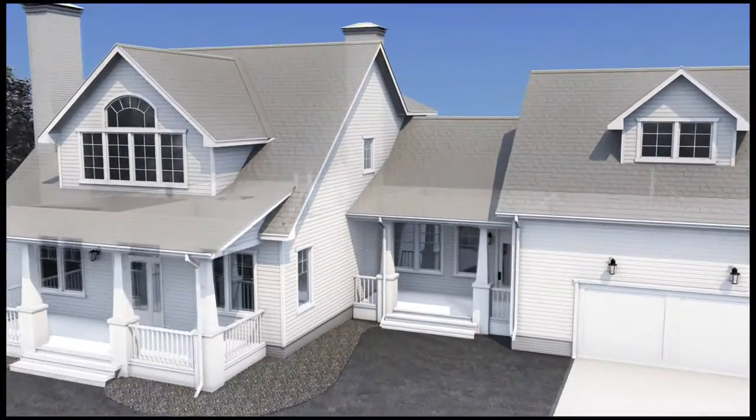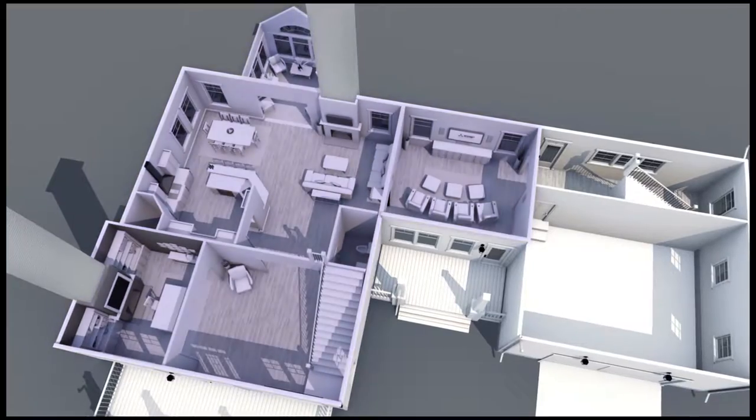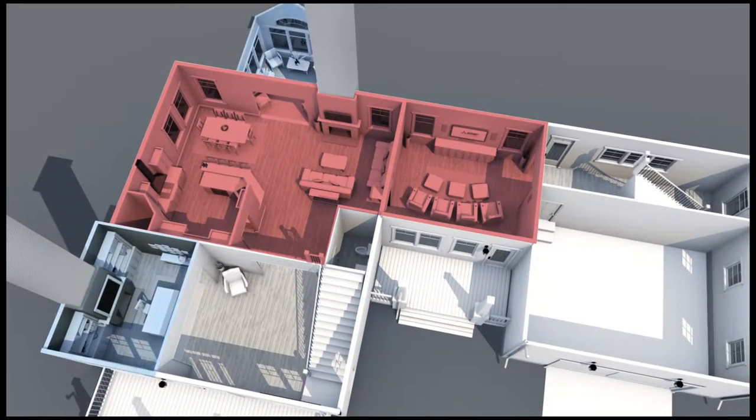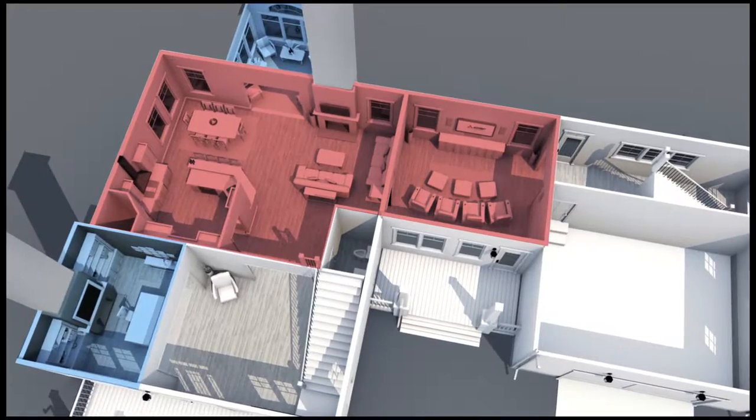In homes with traditional systems, cooling and heating zones are often quite large, such as entire floors. As a result, these systems often have hot and cold spots caused by the lack of airflow required for efficient cooling and heating.